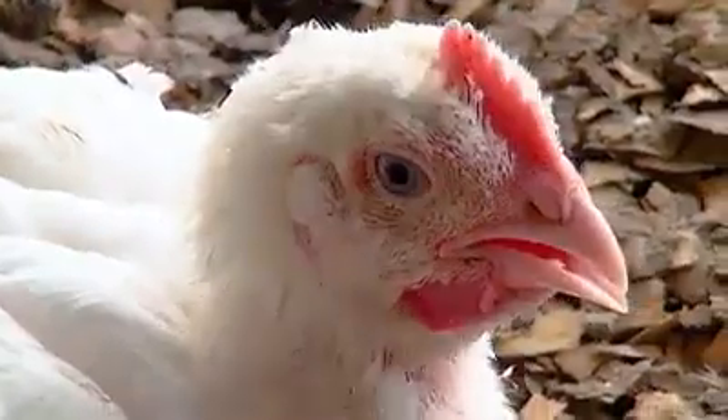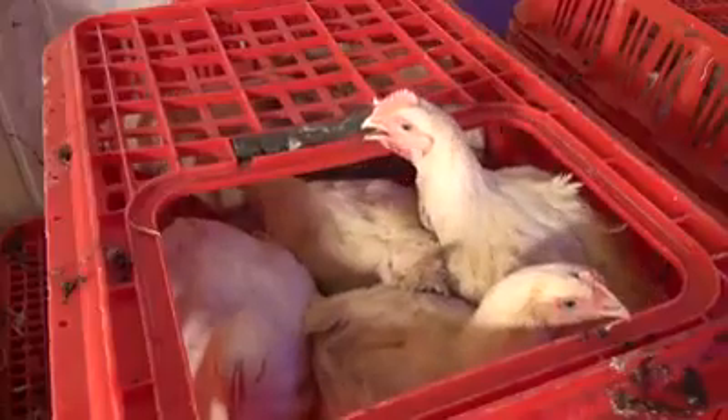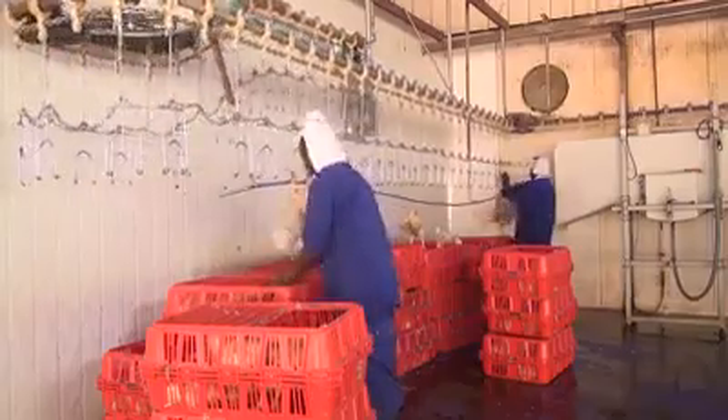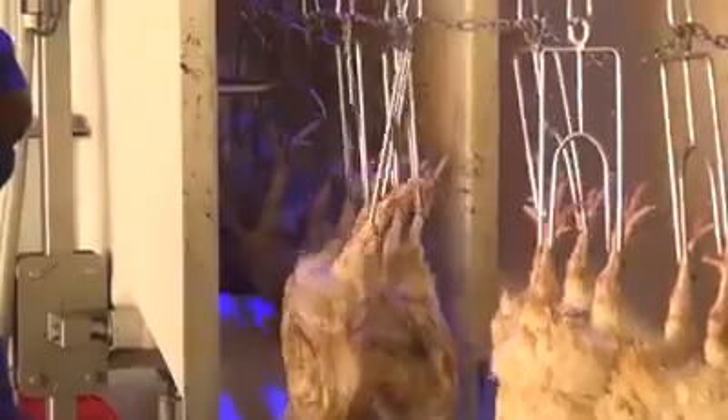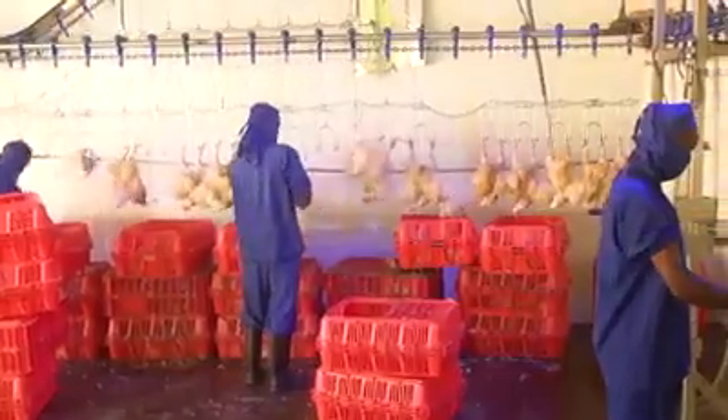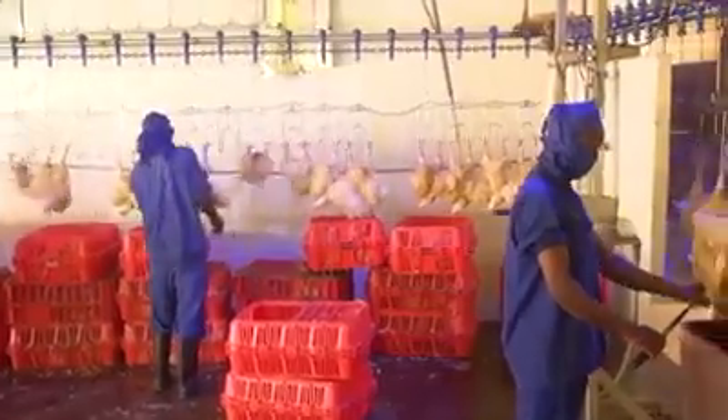The birds are inspected for weight and health. They will then be hung on a processing conveyor line. A stun bath will render the birds unconscious, and they will then undergo a halal slaughter.